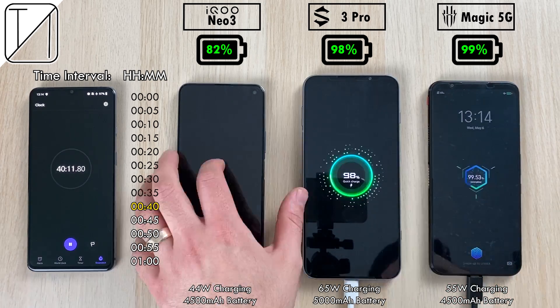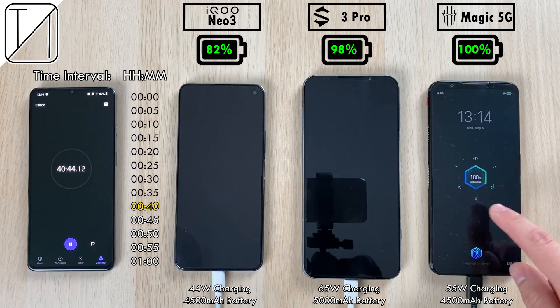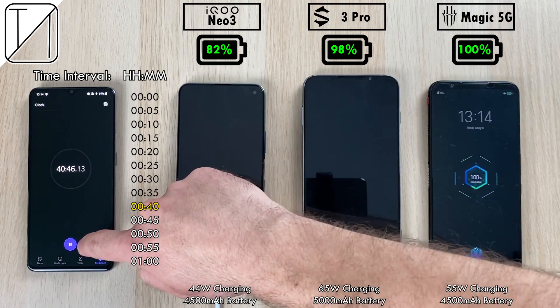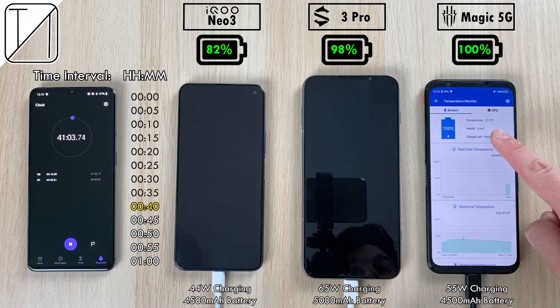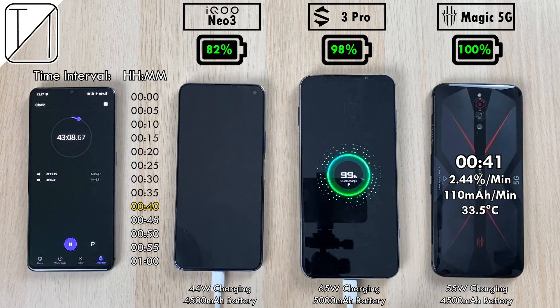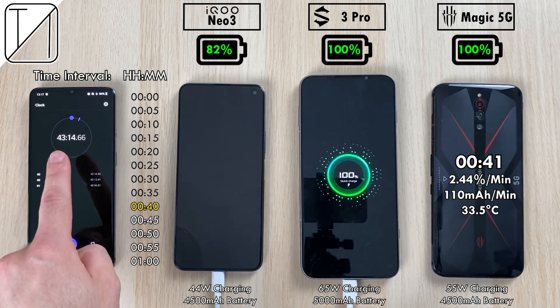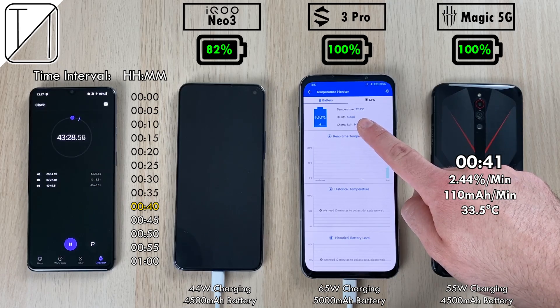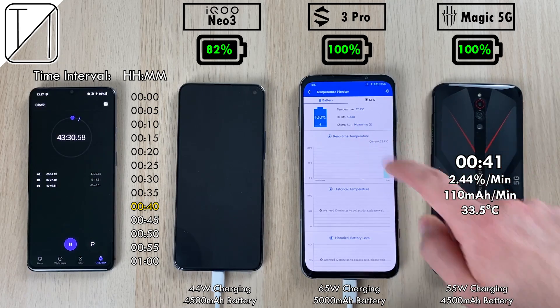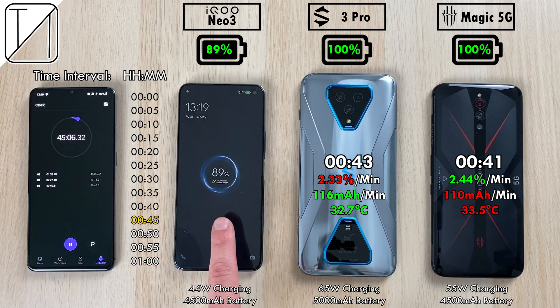Hitting that 40 minute mark, we have 82% on the Neo3, 99% on the Red Magic now passing the Black Shark 3 Pro, which then clocks out to 100% after just 41 minutes — very, very impressive for the Red Magic 5G with a 55 watt block and a 4500mAh battery: 2.44% per minute and 110mAh per minute. The Black Shark 3 Pro clocks out at 43 minutes, just two minutes after the Red Magic 5G, which is very impressive since it has 500 more mAh and faster charging.